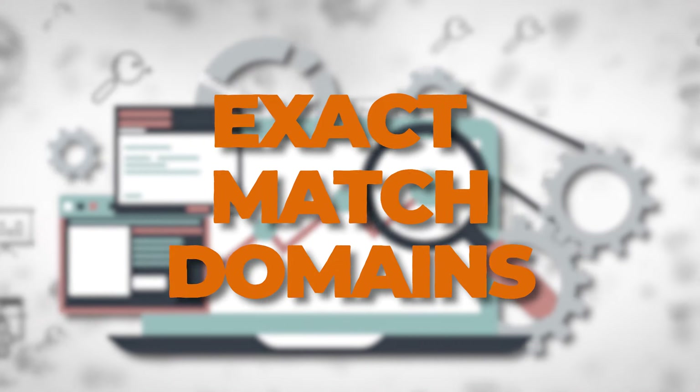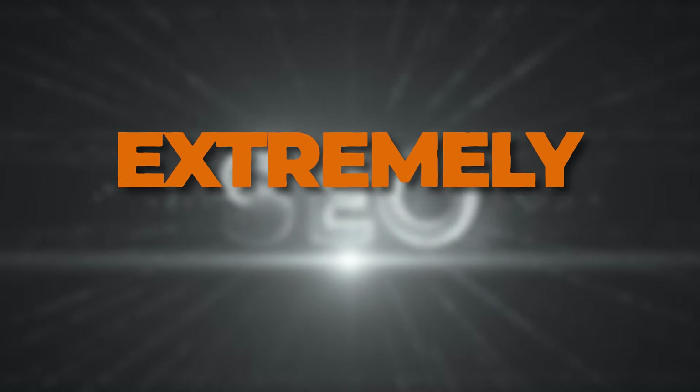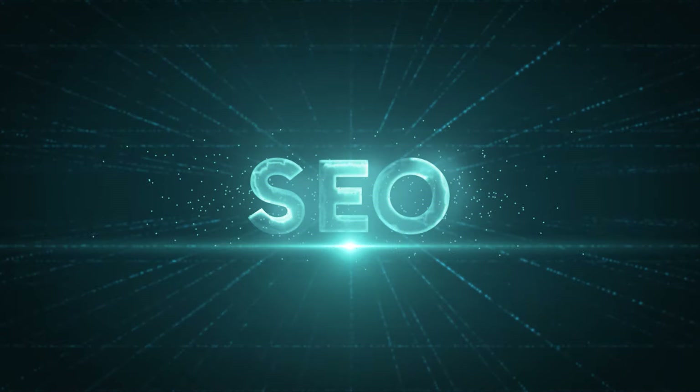Aged domains and exact matched domains. They've each made me millions of dollars, and they're both extremely powerful when it comes to SEO. When I think of aged domains and exact matched domains, it's kind of like...